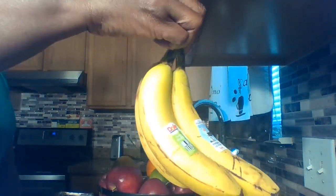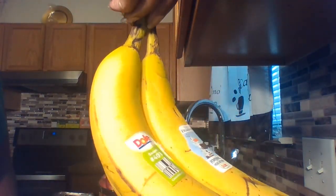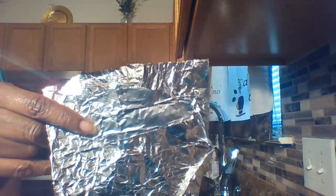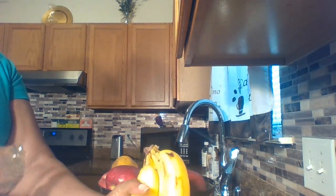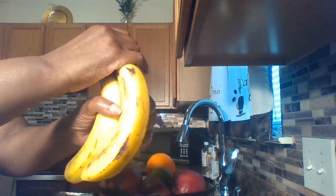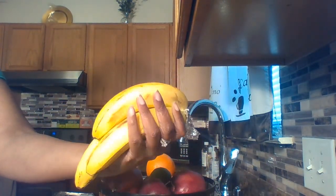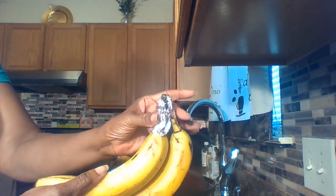Bananas. We all love bananas — they're our go-to snack, for our cereal, for our smoothies. But what happens if they're getting a little too ripe too soon? One method I've found is plain old aluminum foil or saran wrap. You want to prevent gas from escaping from the stem. If they're getting a little ripe, take that saran wrap and place it on the stem of your bananas. This will give you a few more days and slows the ripening process because the gas is not able to escape.